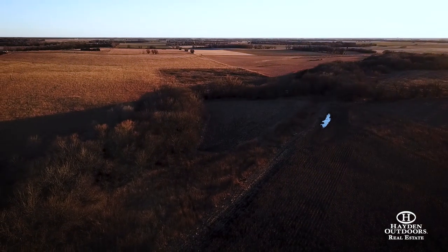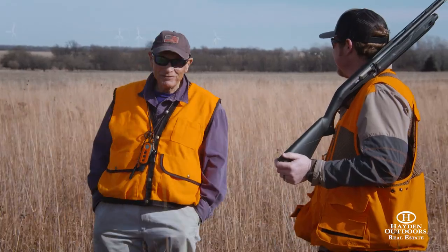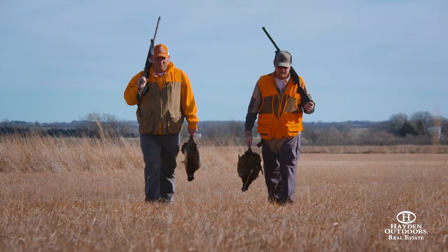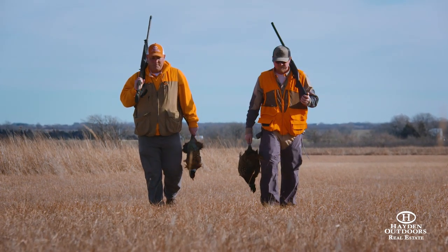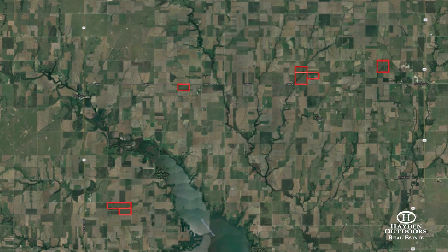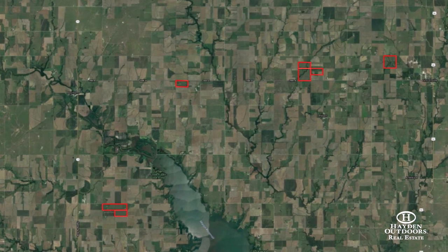Located on the western slope of the historic Kansas Flint Hills, the Hillsboro Hunt Ranch is the culmination of more than 35 years of commitment and adventure. Sitting within a 50-minute drive of Wichita's Eisenhower National Airport and close proximity to I-35, the property is easy to access from anywhere.